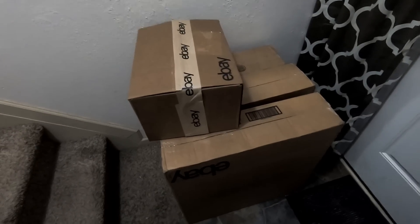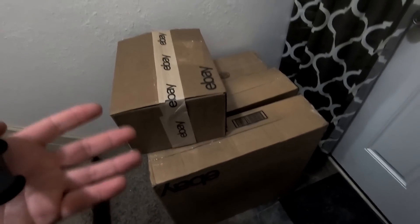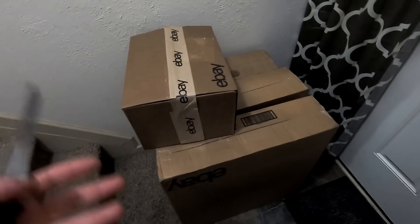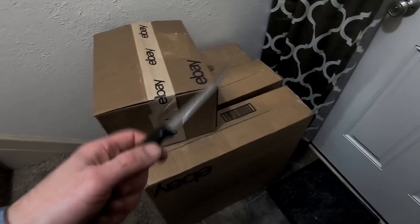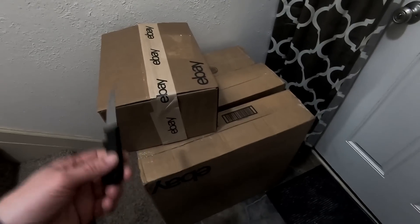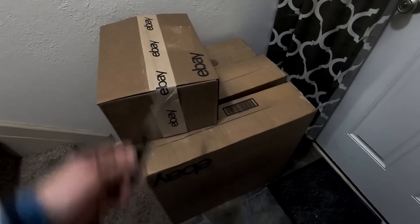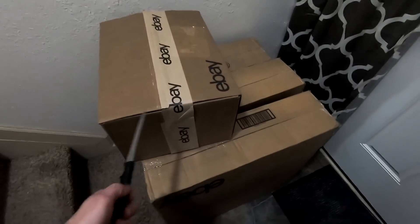So with an eBay Anchor Store, you get $150 every three months in free supplies — technically they say it's free, but you have to pay taxes on them. If you've got more than one store, you can get more than that. So this is roughly $300 worth of eBay shipping supplies that just showed up today. I've yanked off my labels, but you can see they're all sealed eBay boxes.